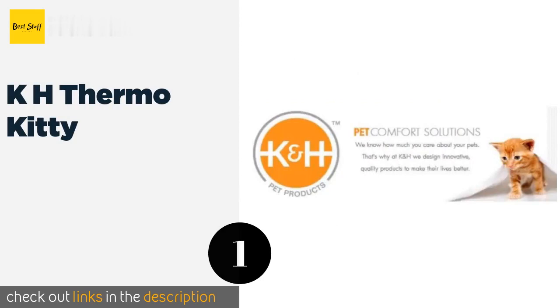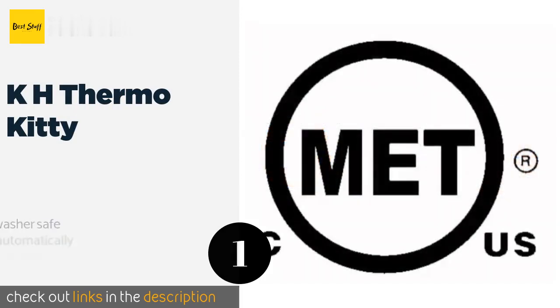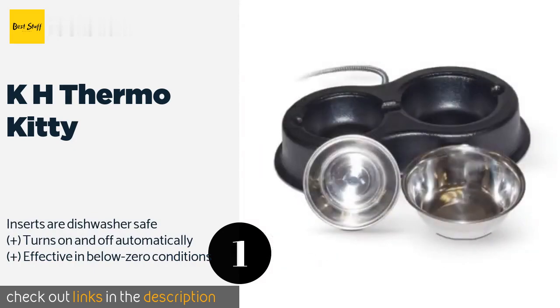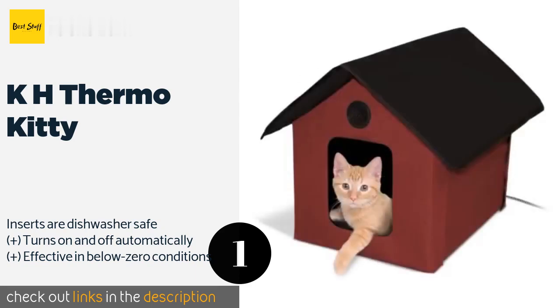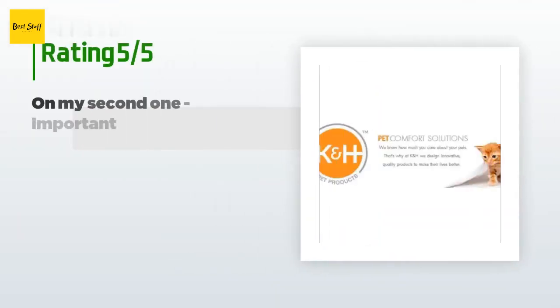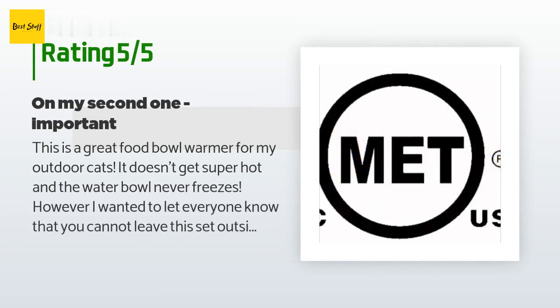The number one is the K&H Thermo Kitty. Don't be fooled by the name — your pooch will be just as happy with it as any feline. It is a dual bowl option that allows you to keep both your pet's food and water from freezing, which can be very helpful if you feed your buddy a canned variety. The price is approximately $43, and this product has an average 4.7 stars from more than 759 customer reviews.